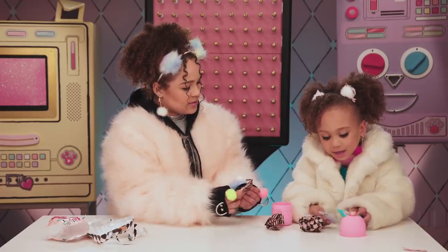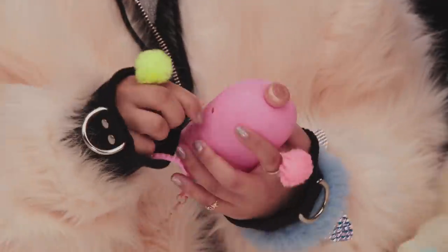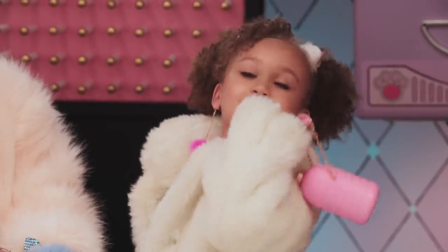We have our magic mirror. Let's open this up. Looks like the ball got a makeover. And you can still wear it as a little purse.